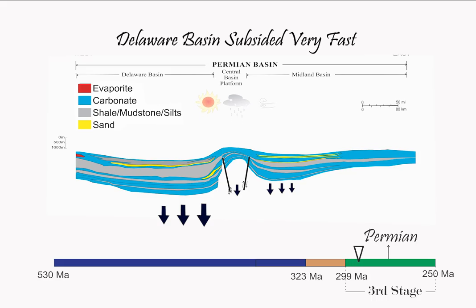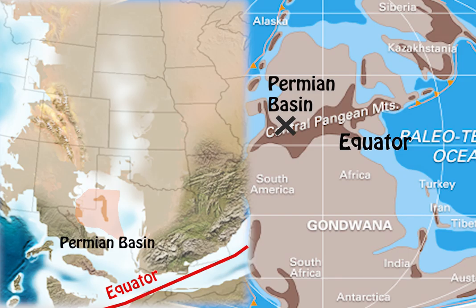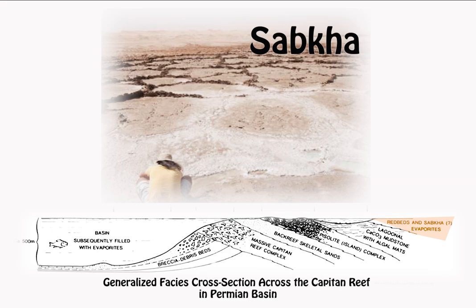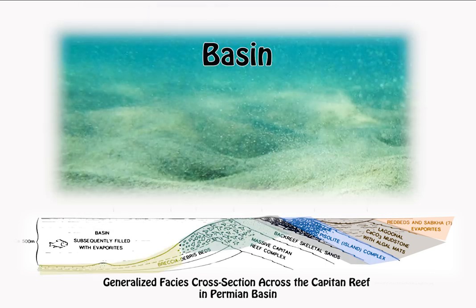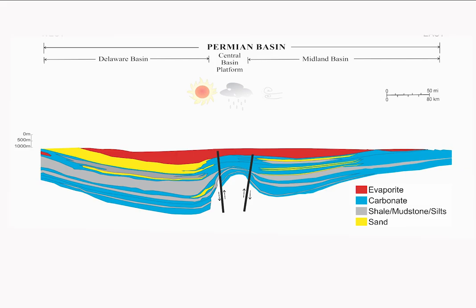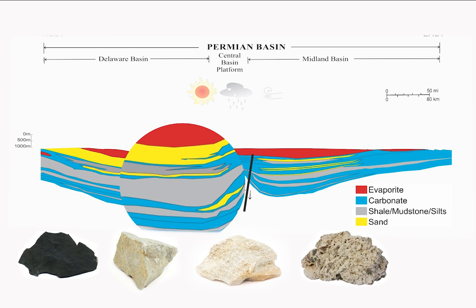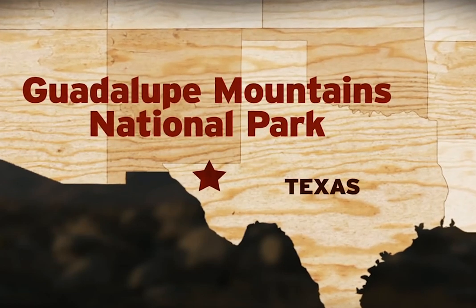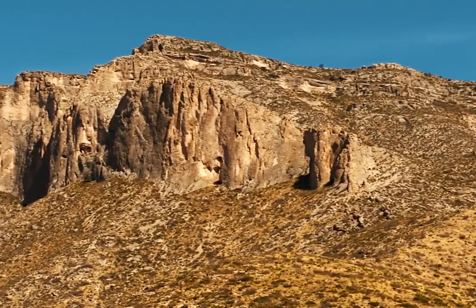The last stage in formation of the Permian Basin happened in Permian time, 300 to 250 million years ago, when the basin filled in completely. The Permian Basin region at that time lay near the equator and hosted a broad spectrum of shallow marine depositional environments, from hypersaline sabka to tidal flats, low-energy open marine shelves, grainstone shoals, and shelf-edge reefs that prograded into the basins. Thick sequences of organic-rich shales, siltstones, sandstones, and limestone filled in the deeper parts of the basin. The Great Permian Reef and associated units exposed in the Guadalupe Mountains National Park is a superb representative of this stage in Permian Basin development.